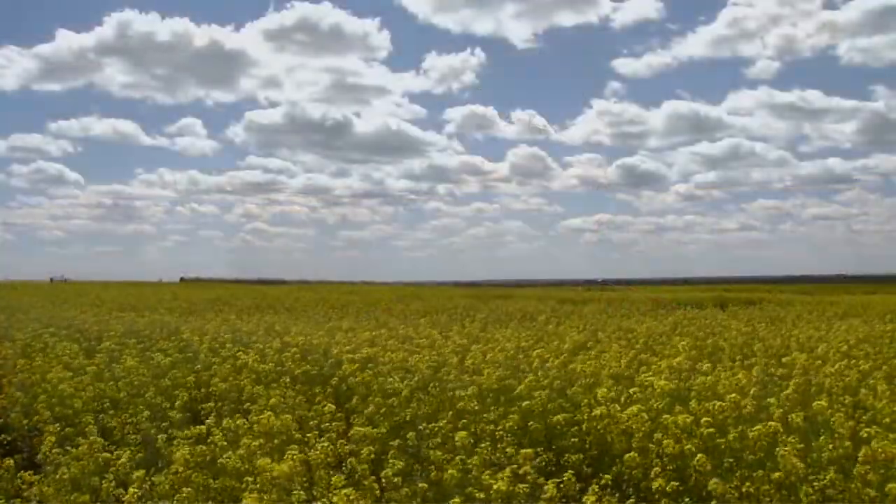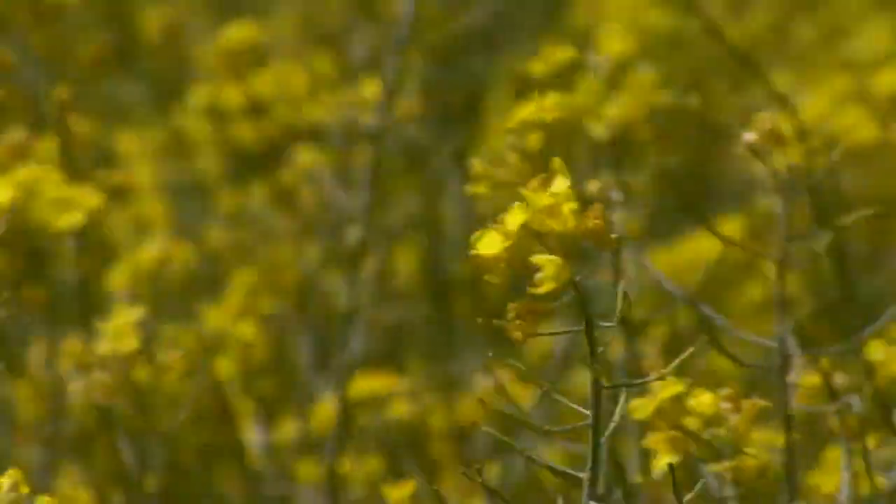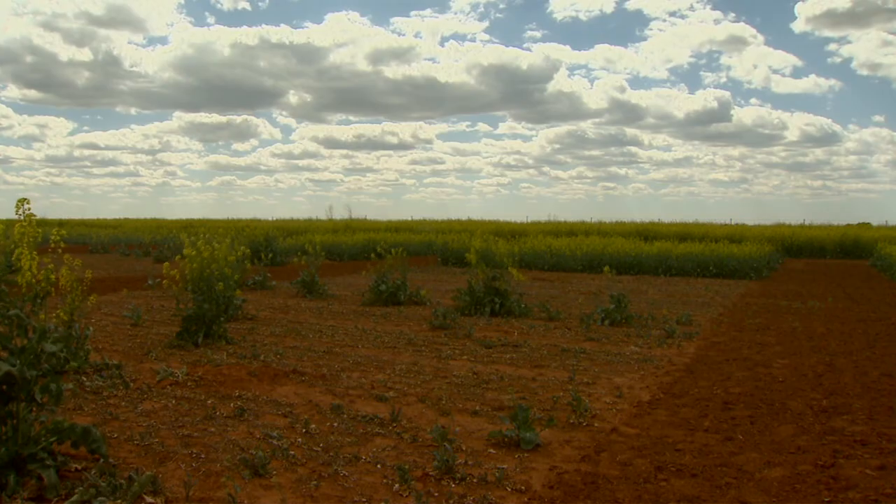Doug Hauser first planted canola in this field six years ago as part of an experiment with OSU. Hauser didn't expect his first crop to do much other than kill weeds. It did just that for us, and since then we've planted it on all of our other farms, and I'm kind of rotating it back through to this farm this year.